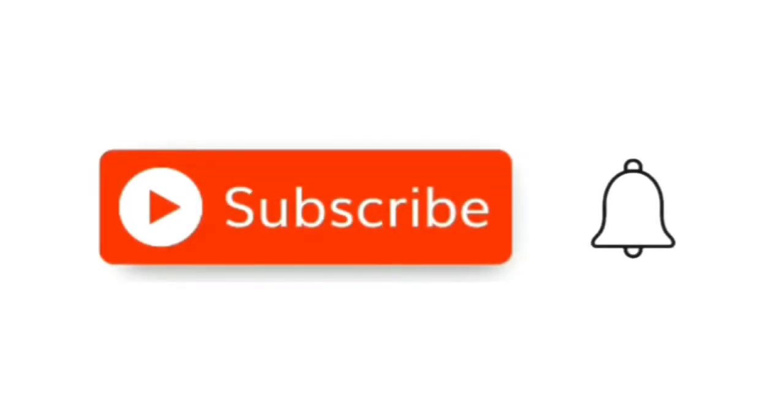If you don't subscribe, how do you get it? And yes, click the bell button too.